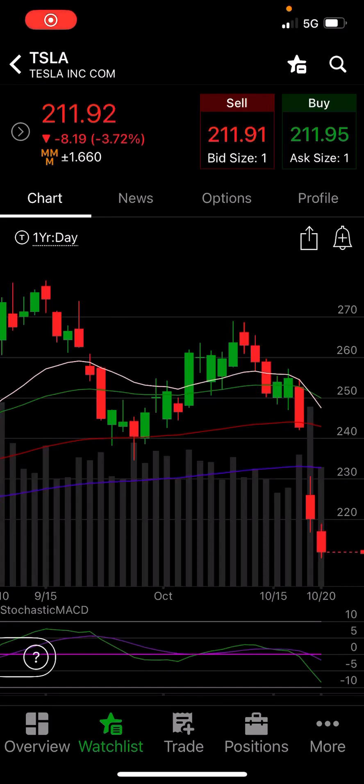I went ahead today and bought some TSLY, averaged down a little bit on my position — not a ton, just about 10 shares — but I want to share my methodology and why I decided to do my first average down after the last three days. This is my Tactical Stock Scalper.